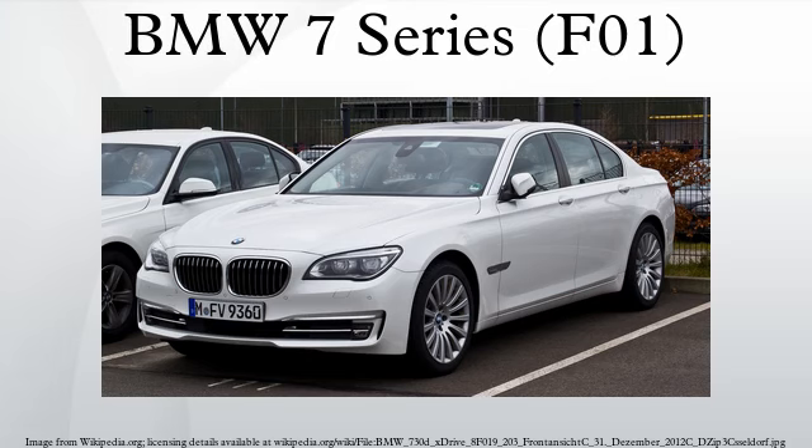Initial release: the car was unveiled in the Red Square in Moscow on July 8, 2008, and later at the 2008 Los Angeles International Auto Show. Early models include 740i, 750i, 730d, 740Li, and 750Li.